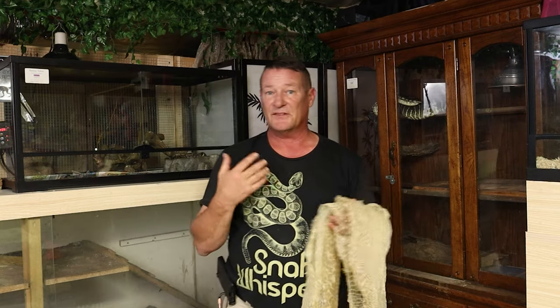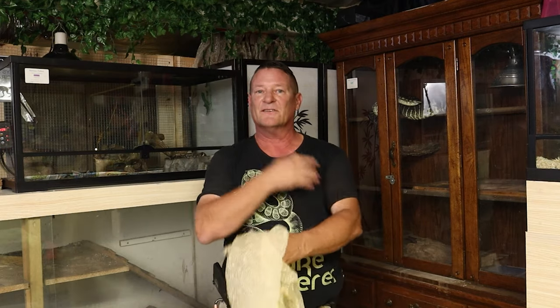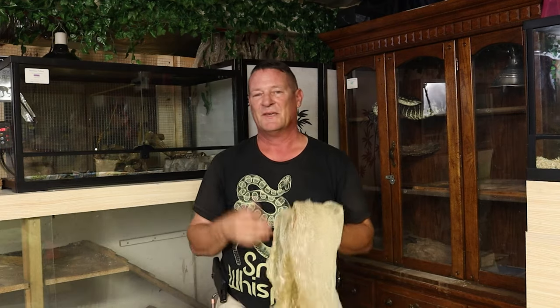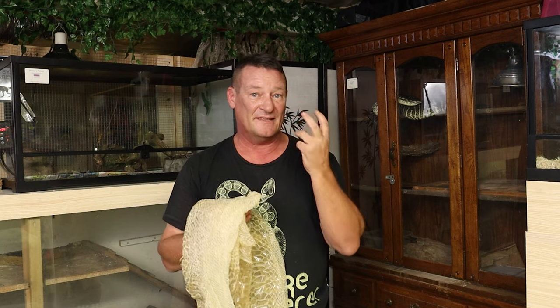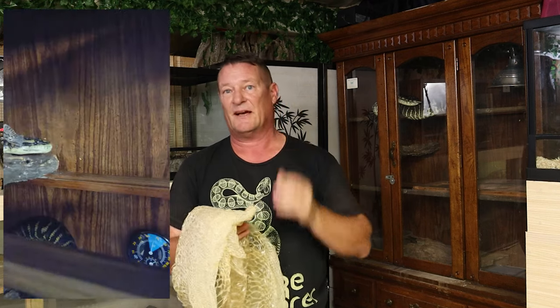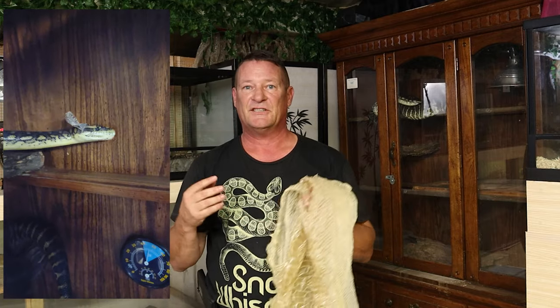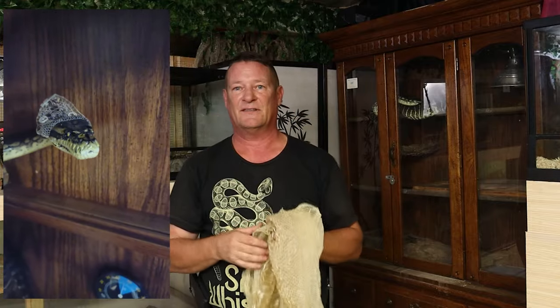Everything sheds their skin, even human beings — we shed our skin. Everybody always talks about how once your mattress gets five years old you've got to throw it out because of the skin on it. Our cells will shed individually, but snakes don't have the luxury of doing that. And especially with snakes, since they don't have eyelids, these scales cover their eyes as well. So when they're getting ready to shed, everything comes off — their eye scales and everything.